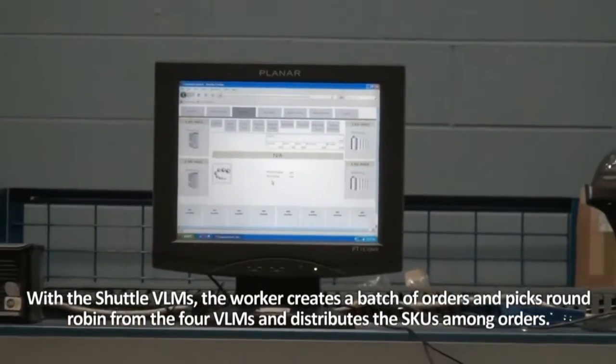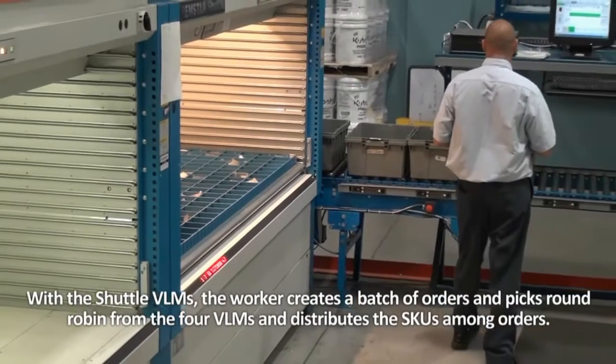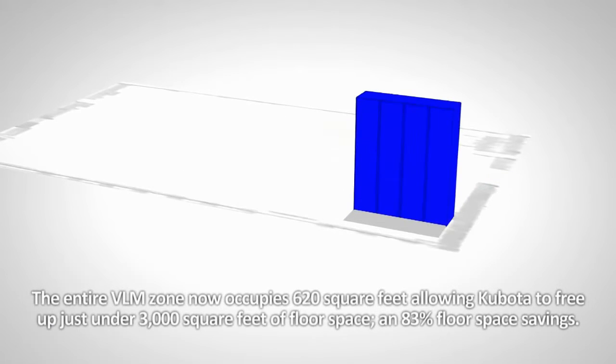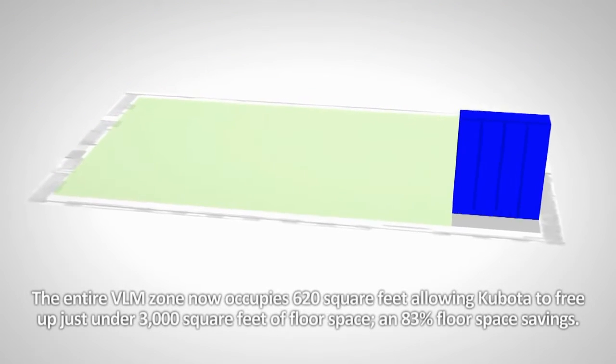With the Shuttle VLMs, the worker creates a batch of orders and picks round robin from the four VLMs, distributing the SKUs among orders. The entire VLM zone now occupies 620 square feet, allowing Kubota to free up just under 3,000 square feet of floor space — an 83% floor space savings.